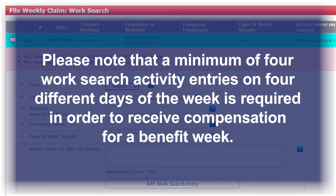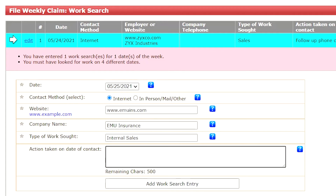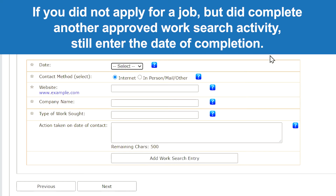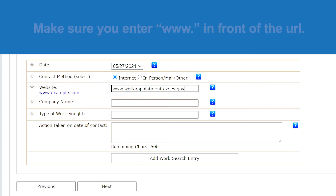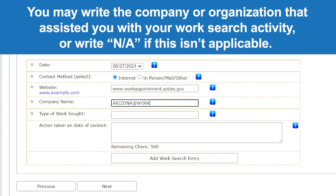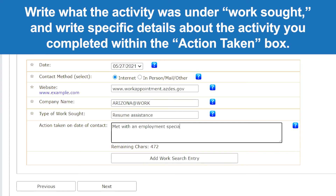Please note that a minimum of 4 work search activity entries on 4 different days of the week is required in order to receive compensation for a benefit week. If you applied for jobs, follow the prompts and complete the work search requirement. If you did not apply for a job but did complete another approved work search activity, still enter the date of completion. If you completed this activity online, enter the website that relates to your work search activity — make sure you enter www in front of the URL. If you attended a work search activity in person, list that. You may write the company or organization that assisted you with your work search activity, or write NA if this isn't applicable. Write what the activity was under WorkSought and write specific details about the activity you completed within the Action Taken box.